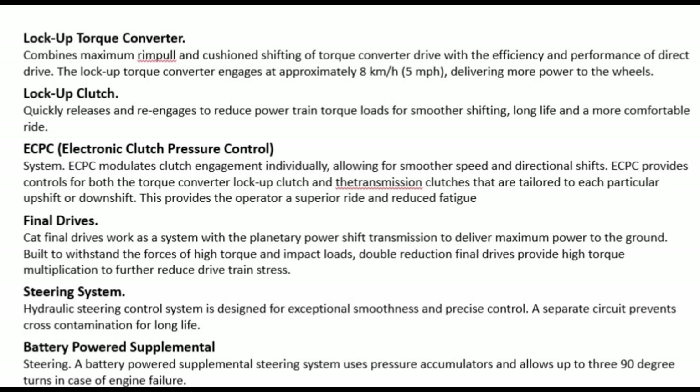ECPC — Electronic Clutch Pressure Control system: ECPC modulates clutch engagement individually, allowing for smoother speed and directional shifts. ECPC provides controls for both the torque converter lock-up clutch and transmission clutches, optimizing each particular upshift or downshift. This provides the operator a superior ride and reduced fatigue.